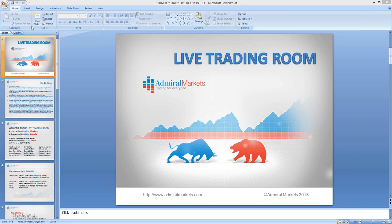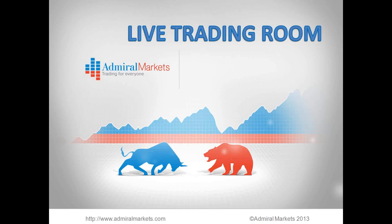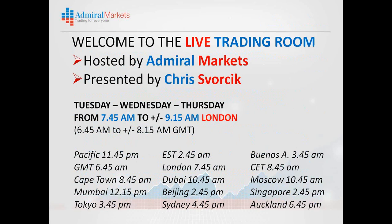Let's go through the terms and conditions here quickly, and then we'll look at the charts. You should be aware of the risk disclaimer explaining that global financial markets and trading forex is considered high risk and may not be suitable for all investors. Please seek the advice of an independent financial advisor. This video and webinar is for educational purposes only.